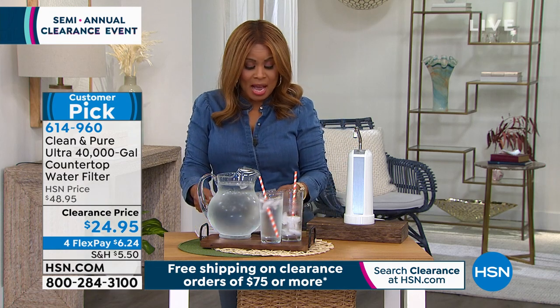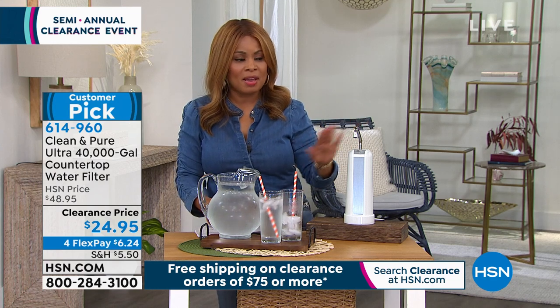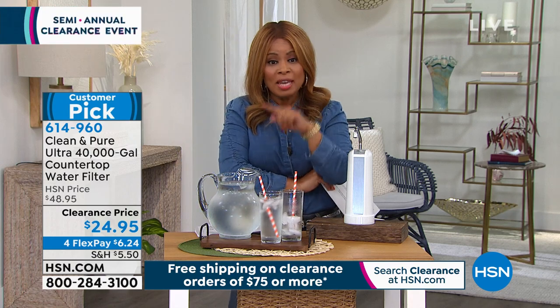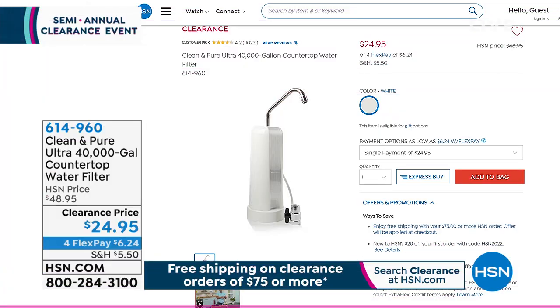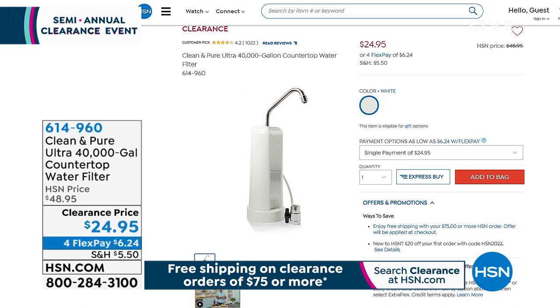Congratulations if you're ordering — 614-960 is the item number. You're going to love this customer pick. Let's go to our website at hsn.com — that's the fastest way to place your orders. All first-run quality products featuring for you. We say clearance, but we always want you to be satisfied. You can get a full refund or exchange. Take advantage of all these great values.